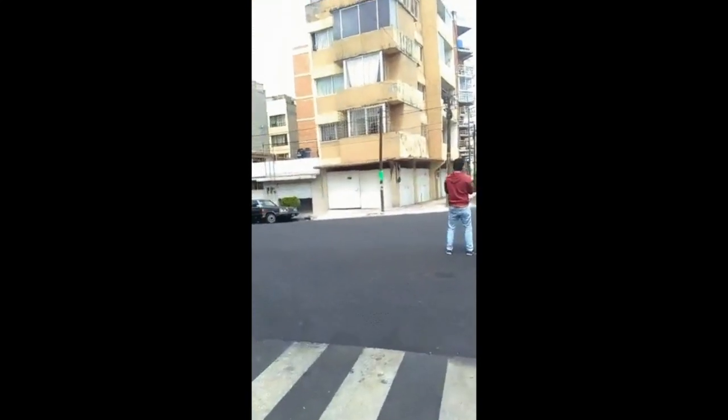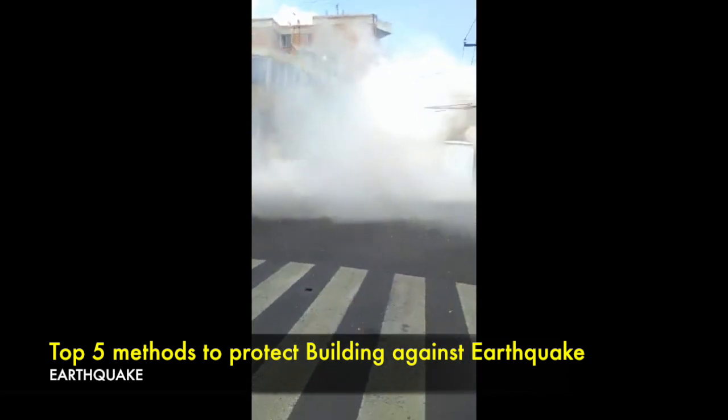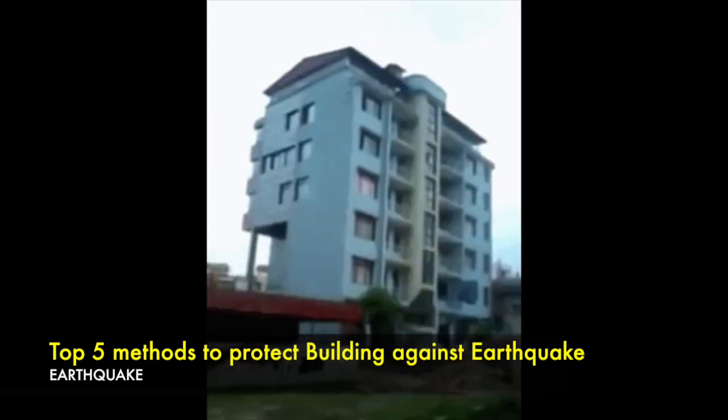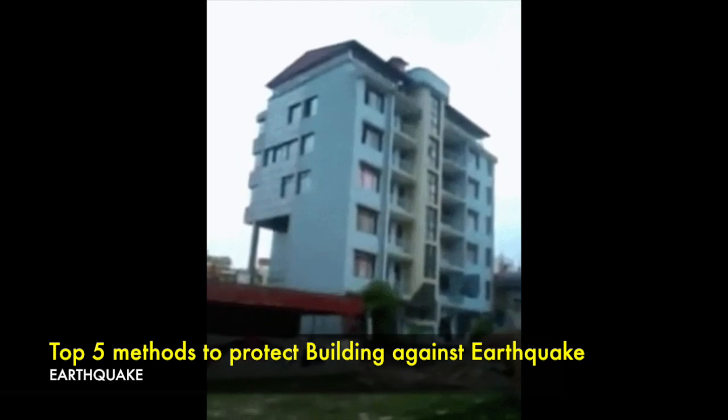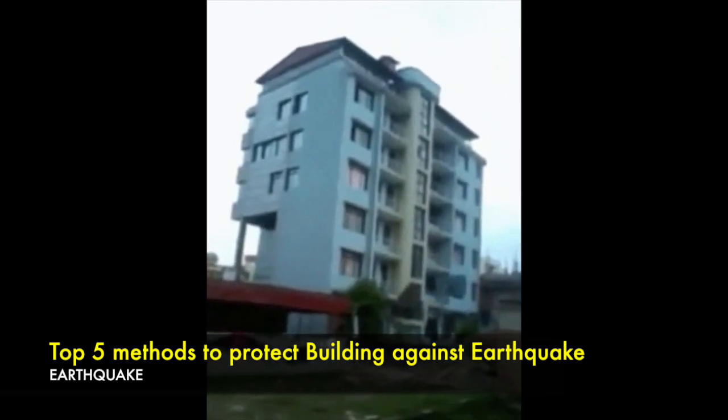Hello everyone. In this video I am going to talk about top 5 methods to protect buildings against earthquakes. Buildings should be designed to withstand minor earthquakes without damage because they may occur almost everywhere. For major earthquakes, it may not be economical to prevent all damages, but building collapse can be prevented from happening.